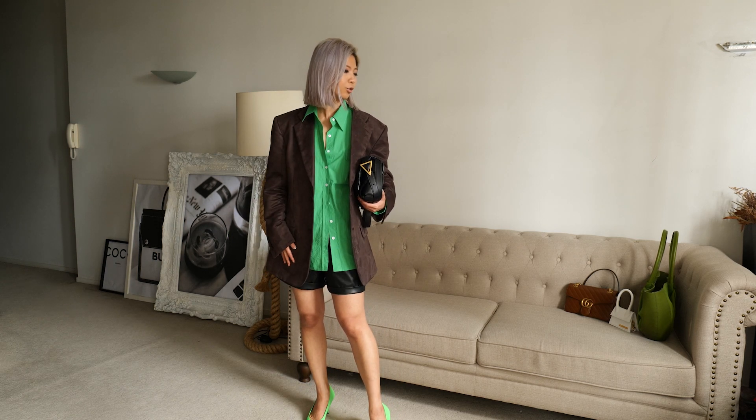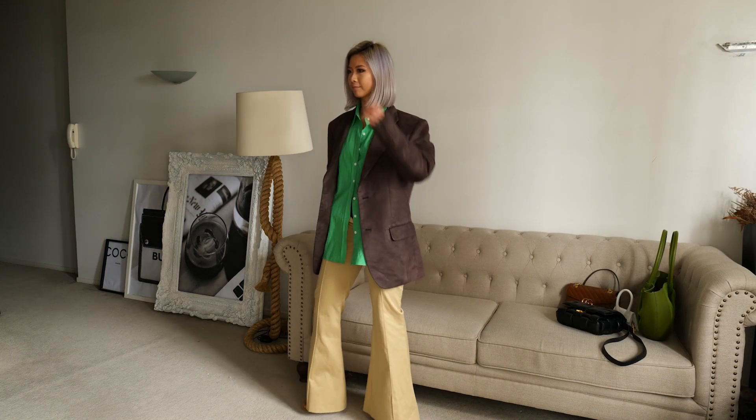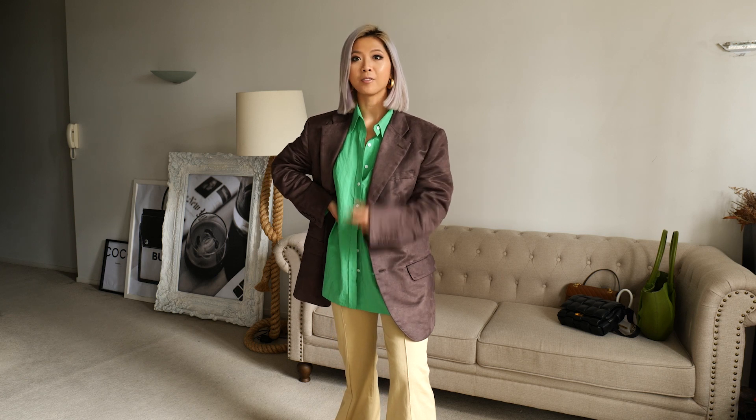Right, let's do one more. So yeah, these are the three looks I styled with this green shirt. Which one do you like?